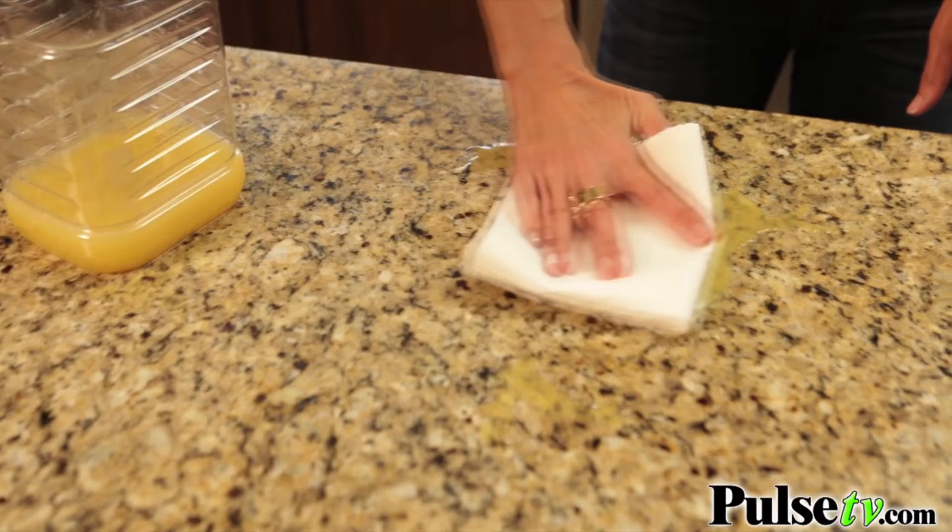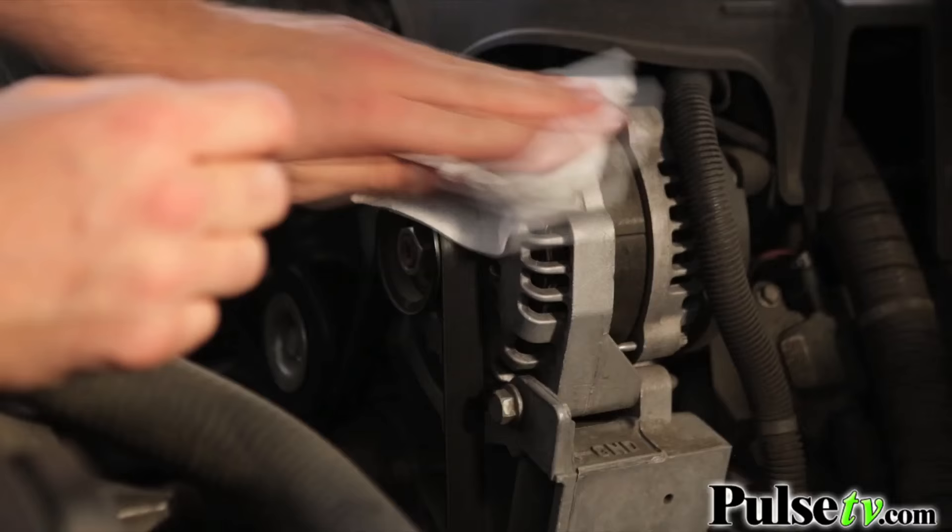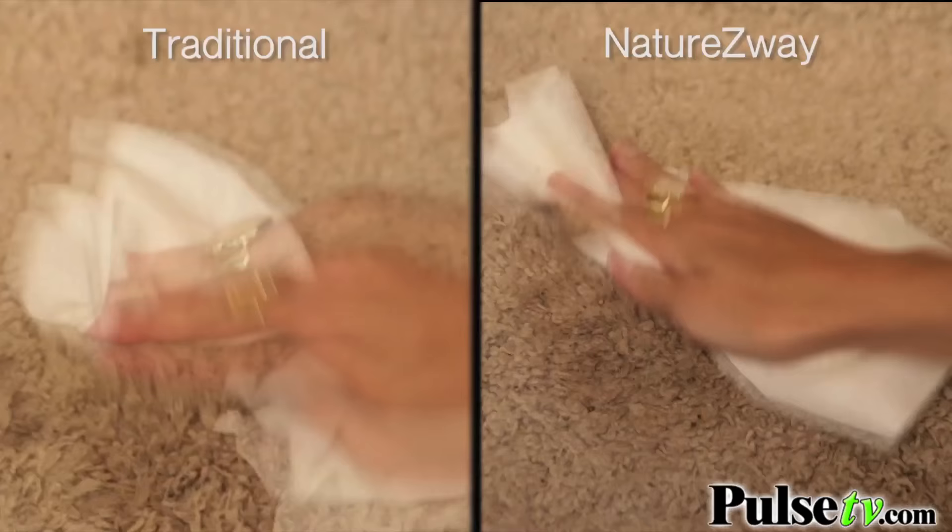Now how can it do that? Well, these are super absorbent, they're reusable — you can just wash them in the sink — and they're super strong. You can't rip or tear these. You can use this in every way you would use a regular paper towel and then some.